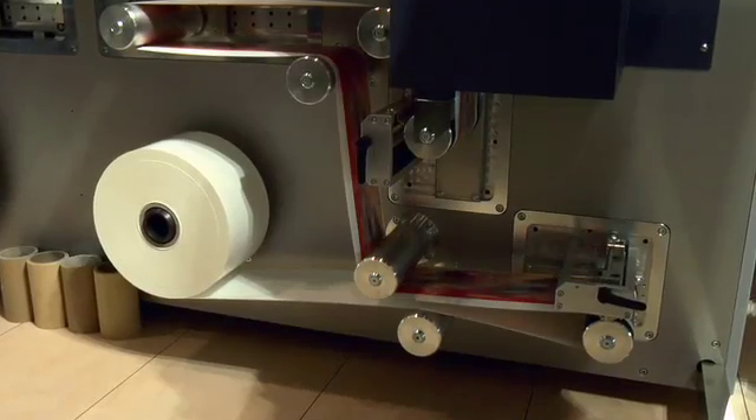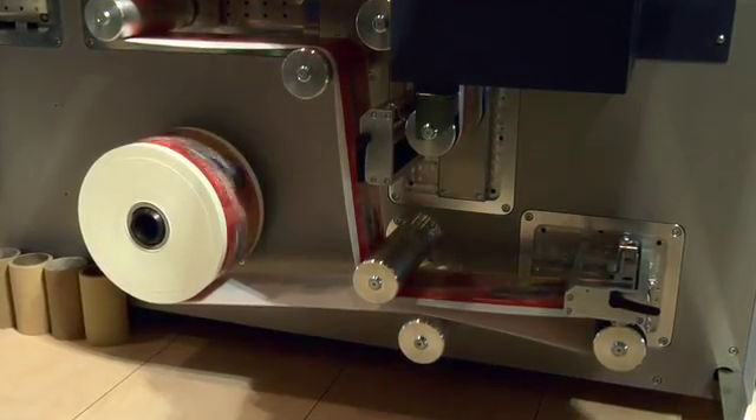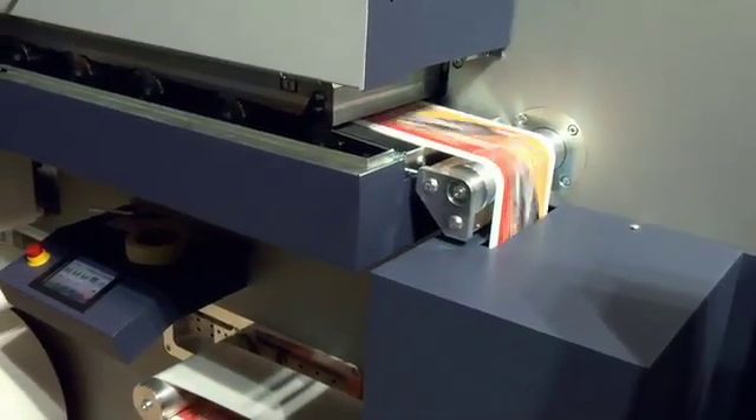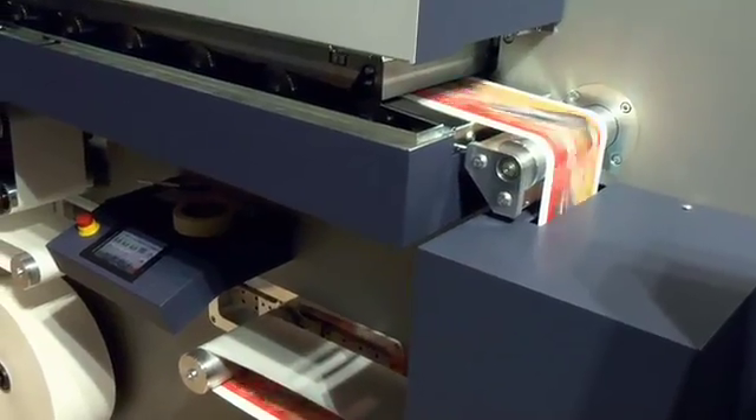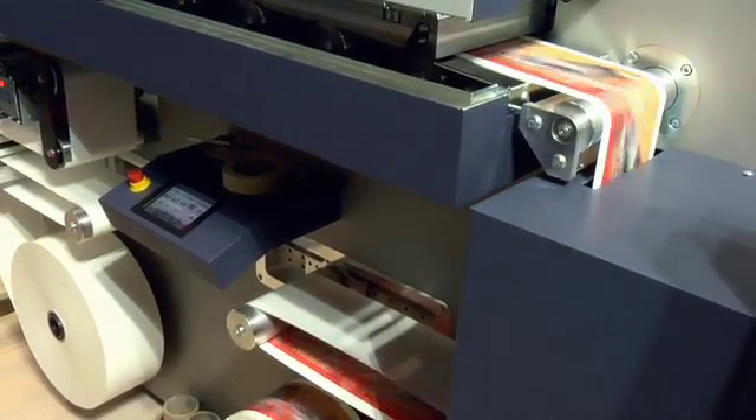Also new to the market with the ability to print white alongside CMYK is the Tau 150 press, developed by Durst. This press prints a 63 cm wide web at speeds of up to 50 meters per minute, making a run length of 40,000 labels a realistic benchmark for cost effective and variable label printing.